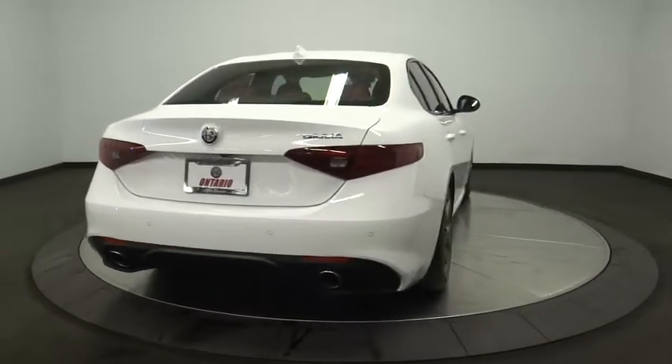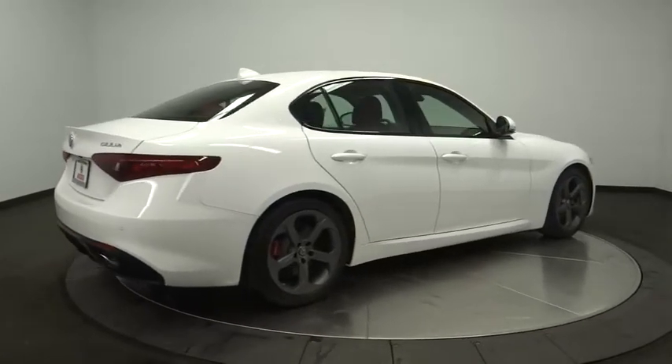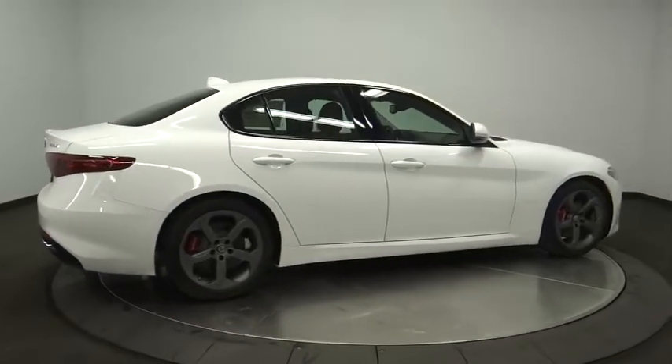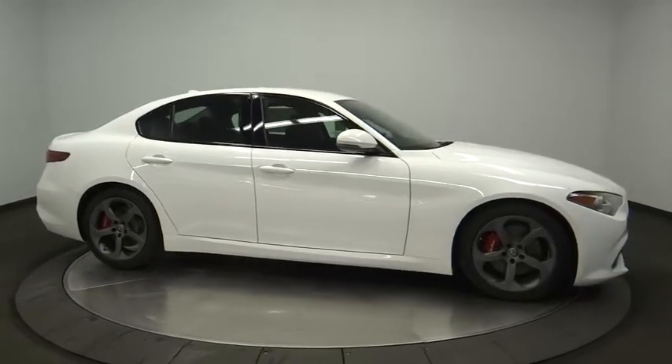Leather wrapped steering wheel, Bluetooth, power steering, adjustable steering wheel, cruise control, keyless start, auto dimming rear view mirror, floor mats, aluminum wheels, four wheel disc brakes, universal garage door opener.